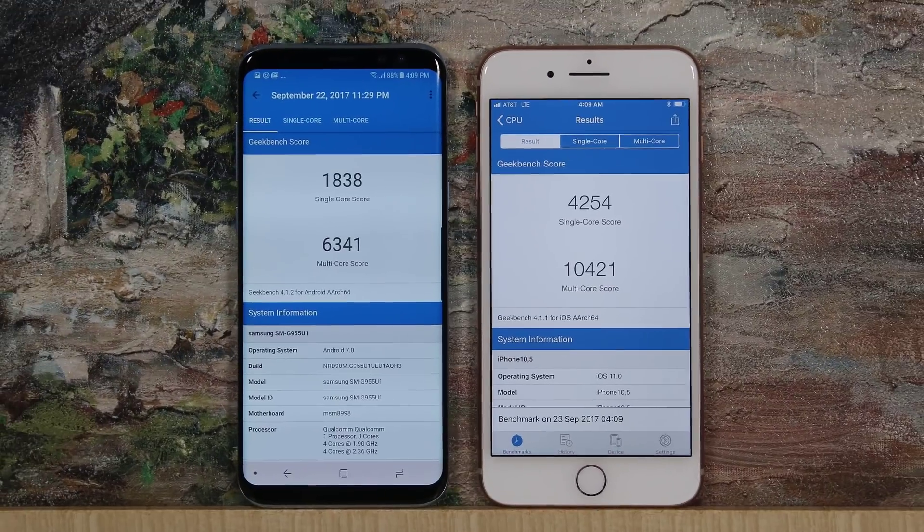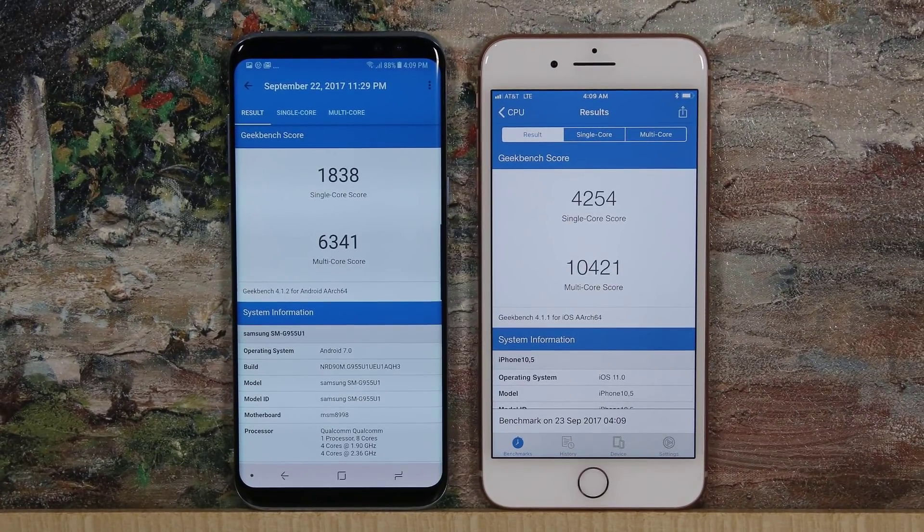Moving on to benchmarks, it is immediately clear that the iPhone 8 has quite a bit of raw horsepower that blows expectations. The Galaxy S8 is not a slow phone by any means, but iPhone's A11 Bionic chip has accomplished incredible power output, which translates into great-looking, buttery-smooth games and top-level augmented reality experiences. In this category, the win goes to the iPhone 8 in terms of processing power.